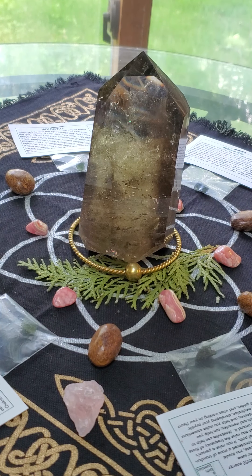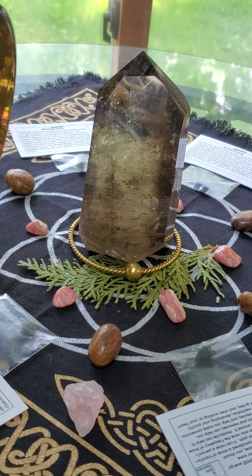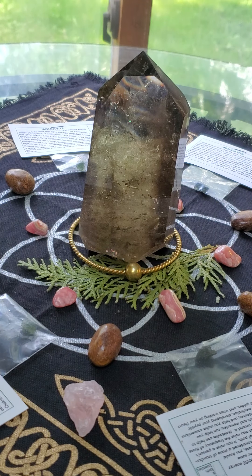Hello, everyone, and welcome to Grid Day Monday. We've got the golden singing bell today to activate our grid.